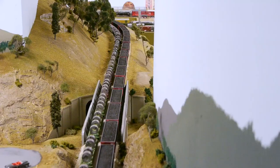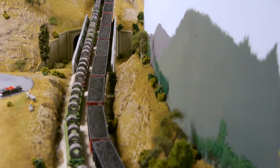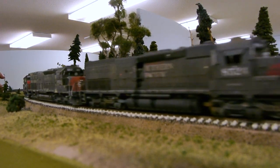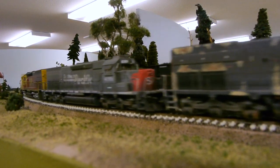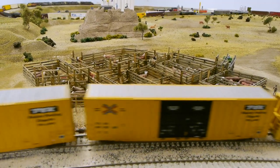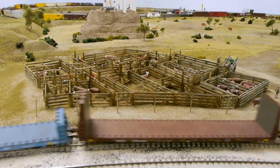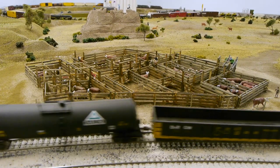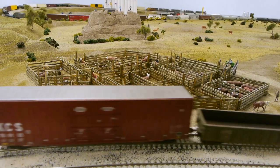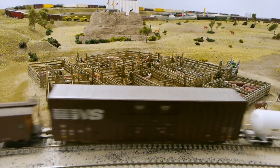All of the couplers are Kadee steel couplers — any plastic couplers will just pop under these loads, there's no way they can handle it. There are a lot of fun little details around — figures and little scenes, some of which have been built by his friends. This cattle pen here was built by someone who then passed away, and his friends brought it over and installed it on the railroad. It's a spectacular cattle pen.